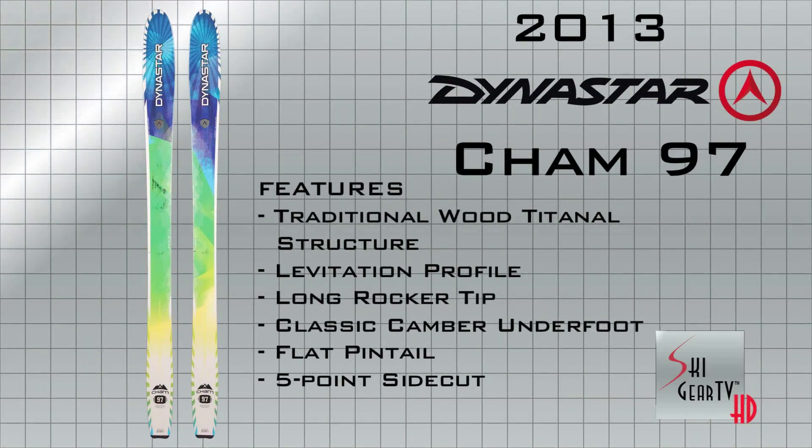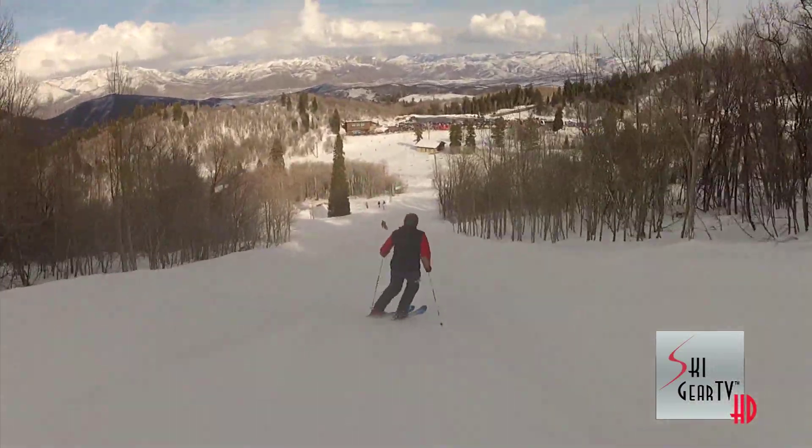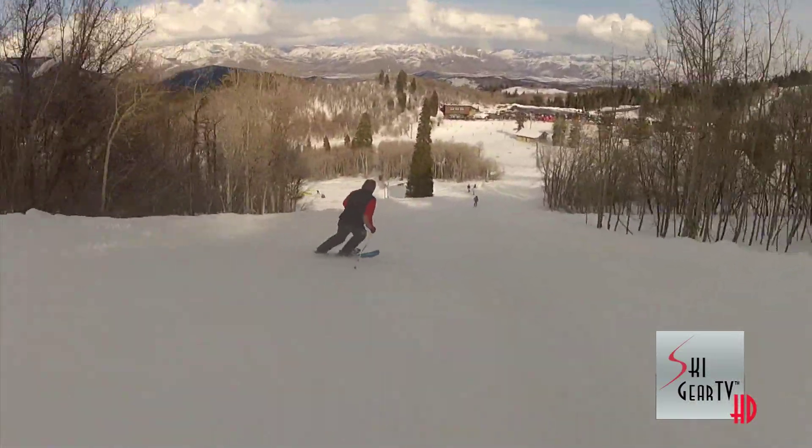I'm thinking this is probably one of the biggest stories in the ski industry in a long time because it's the rebirth of a brand. It definitely is. For us, it's a big movement in the right direction. Totally new design — nobody else is doing anything like this right now. It's the dawn of a new day for Dynastar.